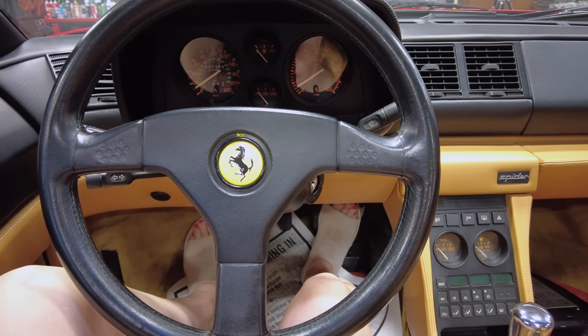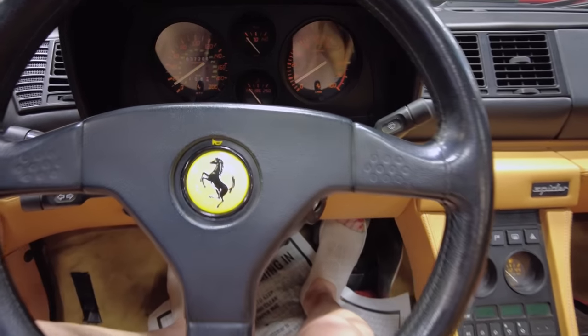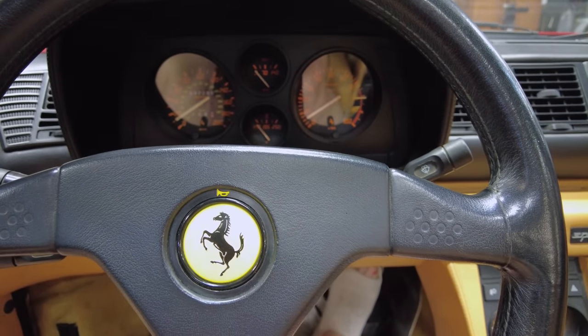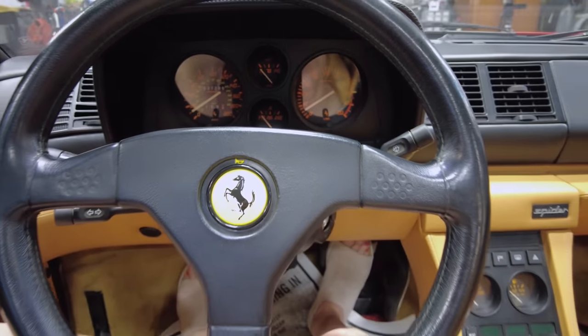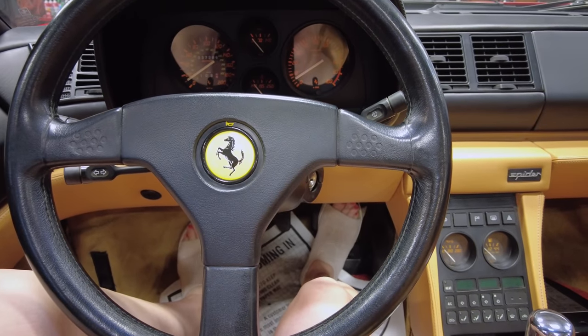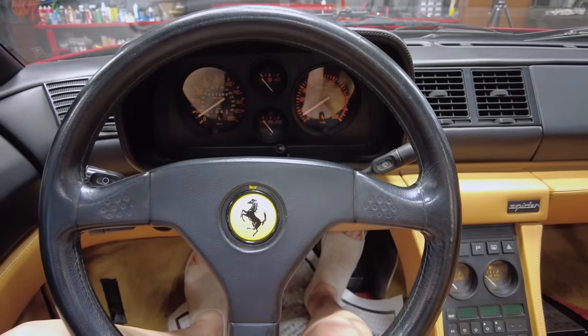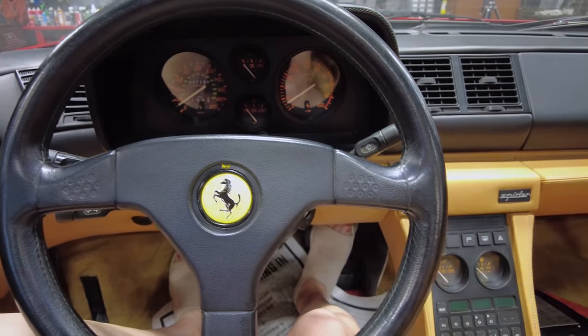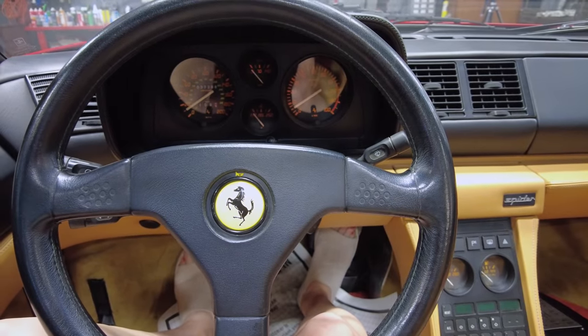Here we are at the steering wheel, which means we're almost done. I love how they denote at the top of the Ferrari emblem horn — I like that. I appreciate that because I don't think we would have figured that out otherwise. The steering wheel is in great shape — no rips, no tears. The leather is nice and feels like it's got a good grip. Curious to hear what's going on with that engine — let's see.